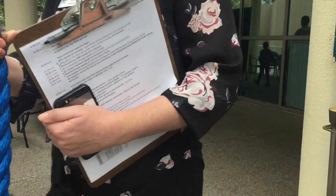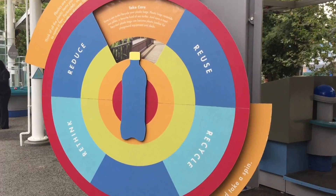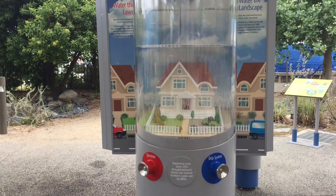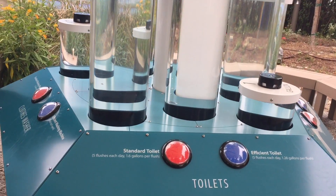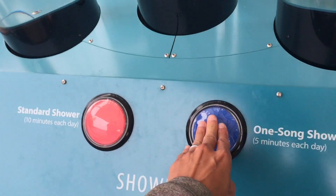We're heading to the last exhibit. This one is called Water Future, where we can learn more about where our water comes from, major water uses, and ways to conserve water in our daily lives. You can make it rain by pressing this button. This exhibit shows how you can save water by replacing your lawn with drought-tolerant plants, and how much water you can save by changing your household appliances or lifestyle habits. A 10-minute shower uses 20 gallons, while a 1-minute shower uses much less.